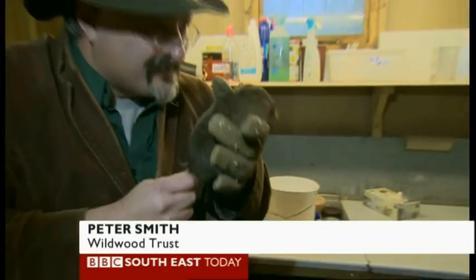So by protecting wetlands and controlling mink, our children are going to be able to experience the little ratty here — ratty from Wind in the Willows — back on our riverbanks. Yvette Austin, BBC Southeastern Day, near Canterbury.